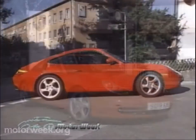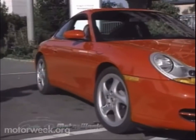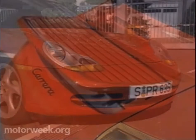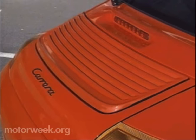Unlike the pudgy, bug-like 911 of old, the longer, wider 996 looks low, sleek, and refined, with all the old car's steroid-like curves and bulges now flowing along more generic, wind-tunnel-induced lines. But the Porsche family look is preserved in the stylish front-end and lamp housings, which are largely shared with its less expensive stablemate, the Boxster. And the retractable rear spoiler, which deploys automatically at speeds above 75 miles per hour.